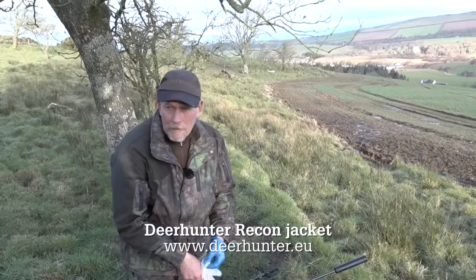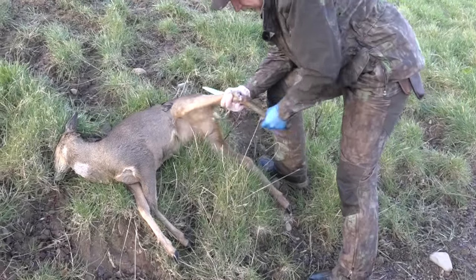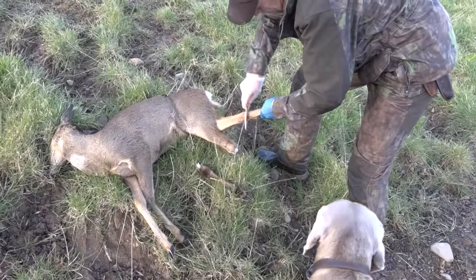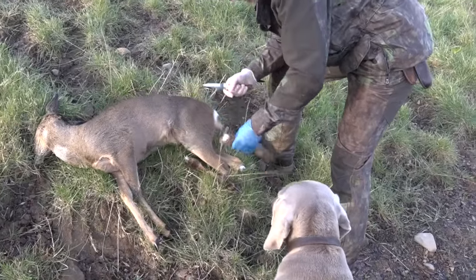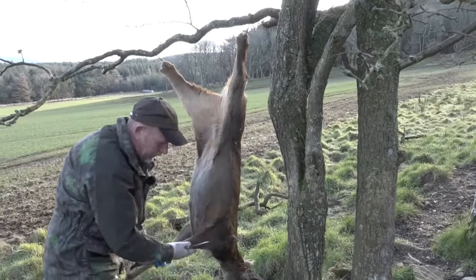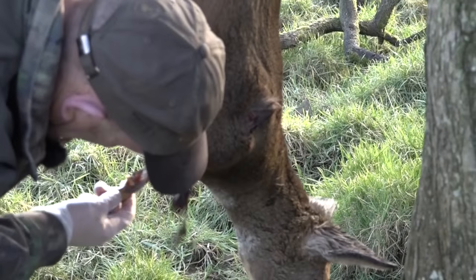We're just going to do a suspended gralloch. We've got a nice little hawthorn here. Oscar's loitering, waiting for kidneys. Take the back legs off — just makes it easier hanging it in the tree — just on the flat joint and hock it. Just get one hook on first and then it takes the weight of the deer. We're just going to bleed her now. Quite a lot of blood gone anyway, out the exit wound, starting to congeal already.